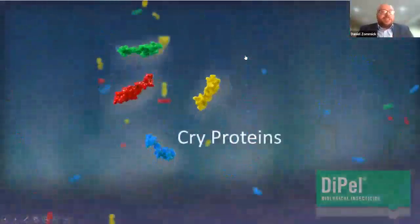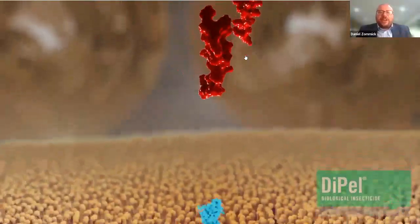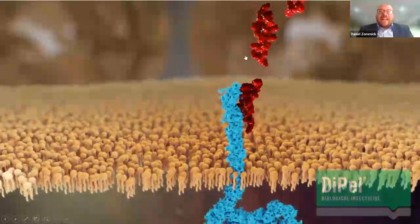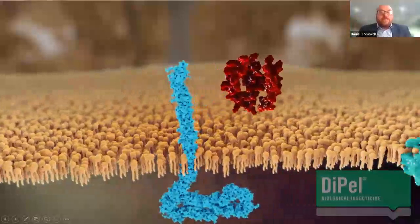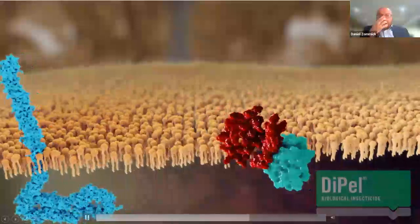This releases those cryoproteins, which are actually activated by the insect's own digestive system — BTs really use the insect against itself. Once activated, those proteins will then form these pores, which when inserted into the membrane, cause the cells along the midgut to rupture.